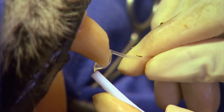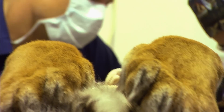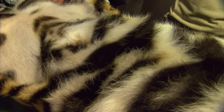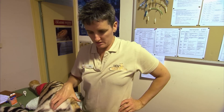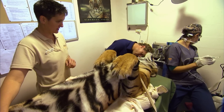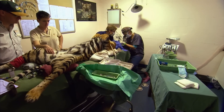Much less black muck coming out now, so we're winning. But Soraya has now been on the operating table for more than an hour. As every minute goes by, the risk to the Sumatran tiger is dramatically increasing. She's breathing a bit more rapidly and erratically than I would like, so I'm keeping a very close eye on her. I think she's a little bit deeper.